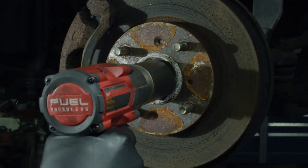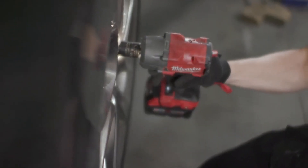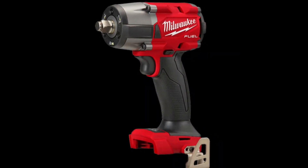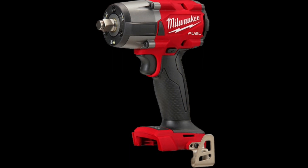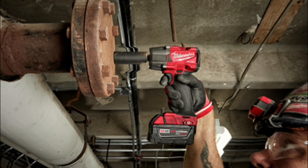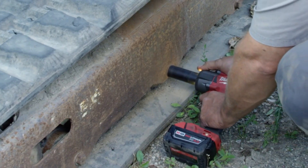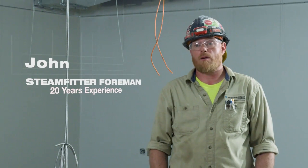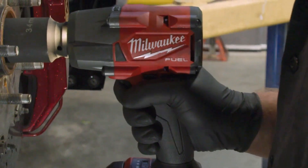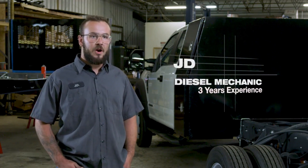PowerState Brushless Motor: Efficiency and longevity are at the heart of the Milwaukee M18 Fuel Impact Wrench. Its PowerState Brushless Motor not only delivers exceptional power but also extends the tool's life. You can trust that it will perform reliably over the long haul. Experience enhanced productivity — the brushless motor provides more power and ensures longer run time, reducing downtime for battery changes, helping you get more done in less time.